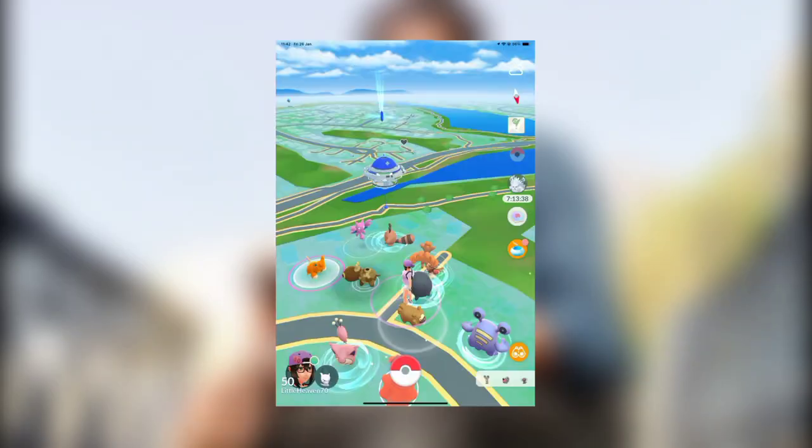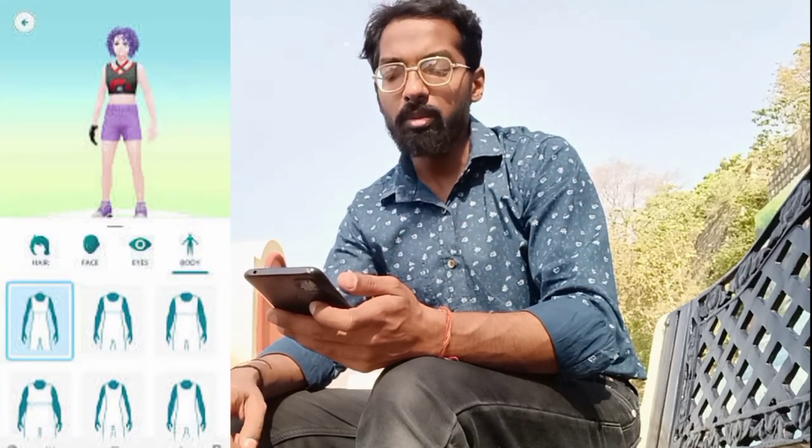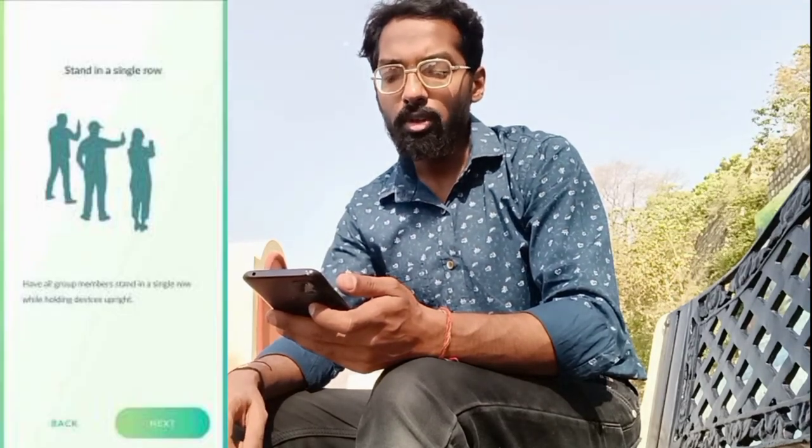From lush forests to bustling cities, tropical beaches to rugged mountains, you can immerse yourself in diverse landscapes within Pokemon GO. Your avatar options and the style shop also received updates, allowing you to express yourself with more customization options than ever before.